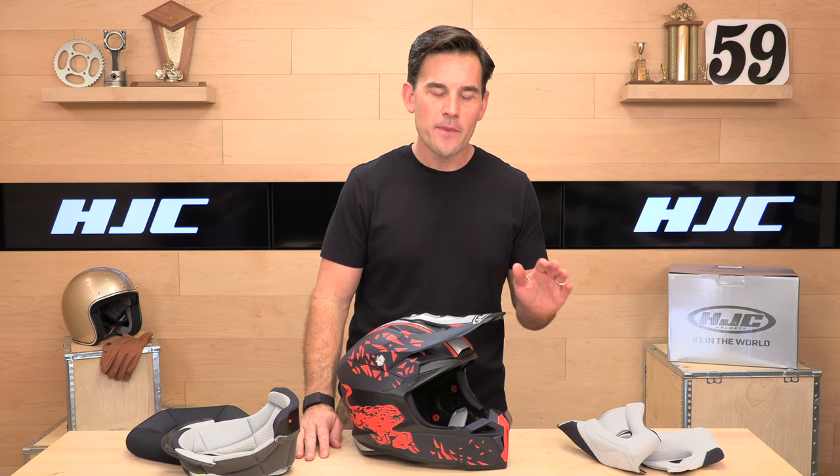This is the i-50 from HJC. Head over to SpeedAddicts.com — remember, risk-free shopping. If you have any fitment issues or just decide it's not for you, we cover shipping both ways. Remember to subscribe, and we'll see you next time to find out what's in the crate.